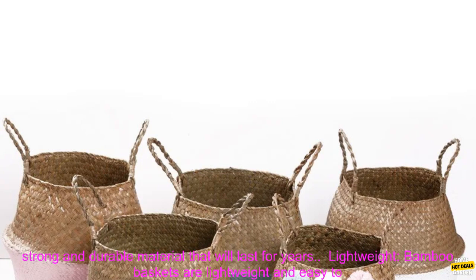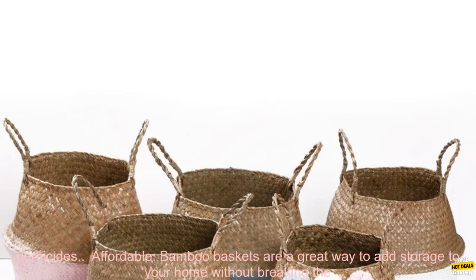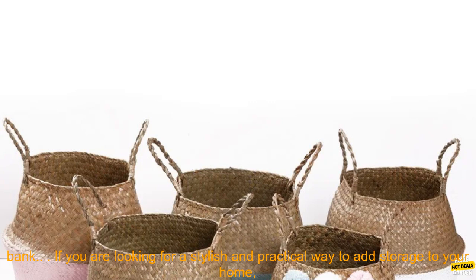Here are some of the benefits of using handmade bamboo storage baskets. Durability — bamboo is a strong and durable material that will last for years. Lightweight — bamboo baskets are lightweight and easy to move around. Eco-friendly — bamboo is a renewable resource that is grown without the use of pesticides or herbicides.